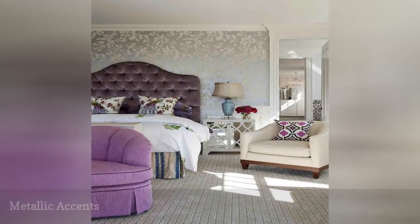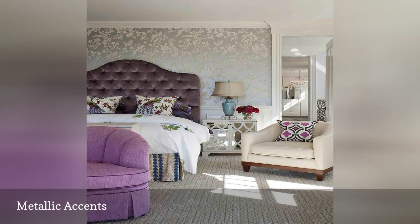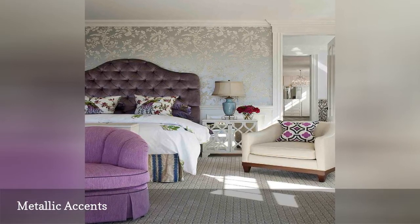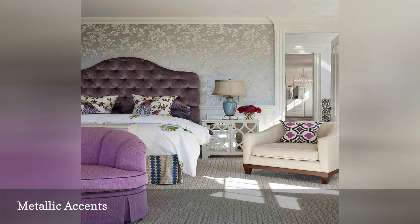This bedroom from Robin Pellisier Design highlights the power of metallic accents to glitz up a space, here in the wallpaper and bedside cabinet. The purple upholstered headboard is another gorgeous touch.